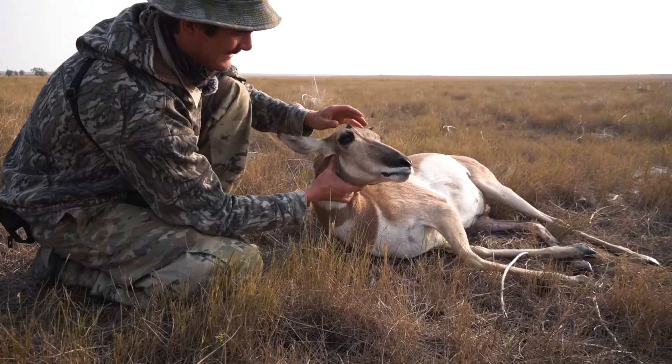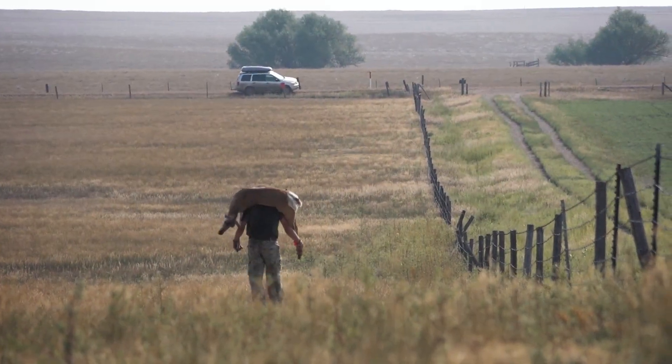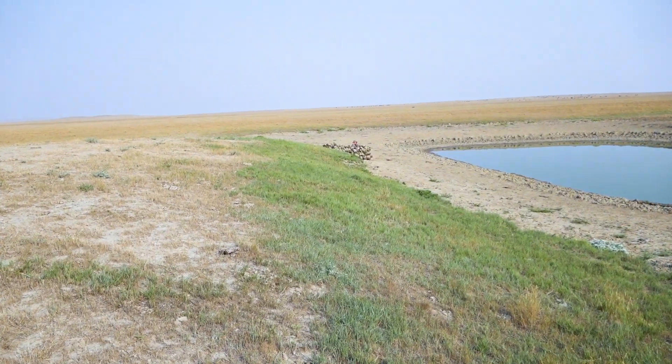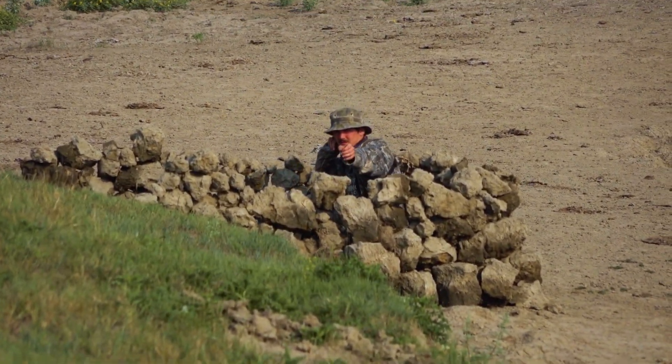We got one. We did it. We just shot a pronghorn this morning. Super pumped - that was my first pronghorn I've ever shot. We ended up finding a really cool spot with a water hole, a bunch of pronghorn coming in there. And we got one, so heading back to camp now.